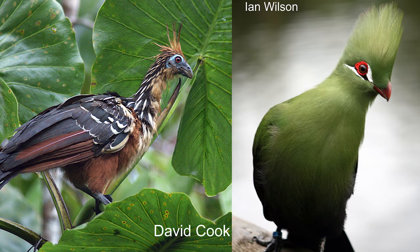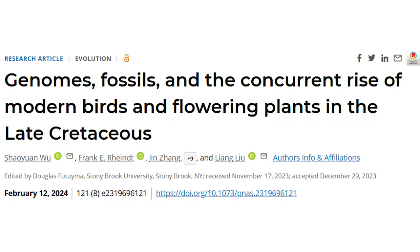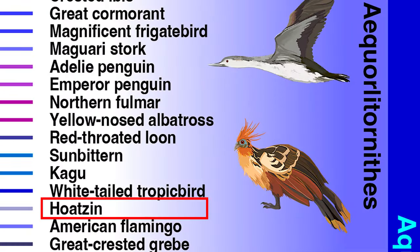Hoatzins are also not that closely related to the Turacos. A publication in 2024 — which had only been published two weeks ago, at least by the time this video was made — has shown that the Hoatzin is closely related to aquatic birds such as flamingos and grebes. Sometimes phylogenetics are quite interesting.